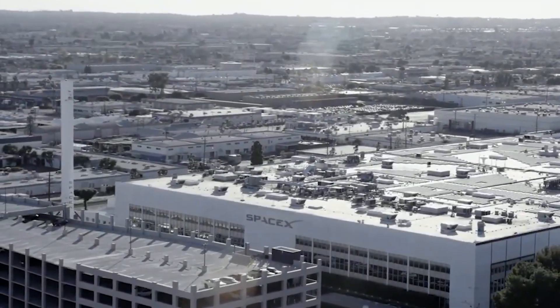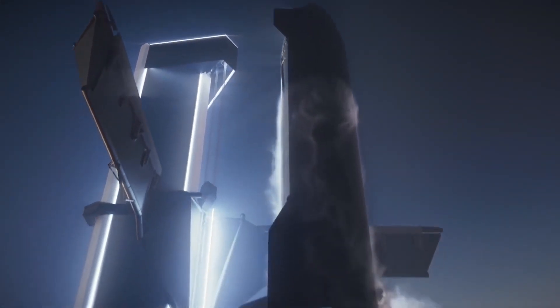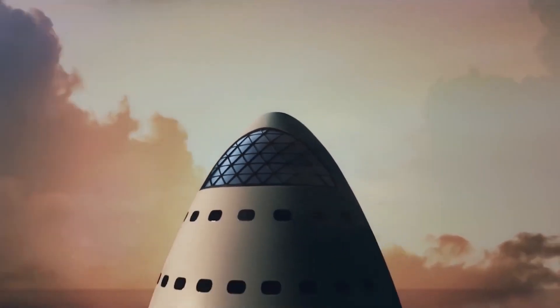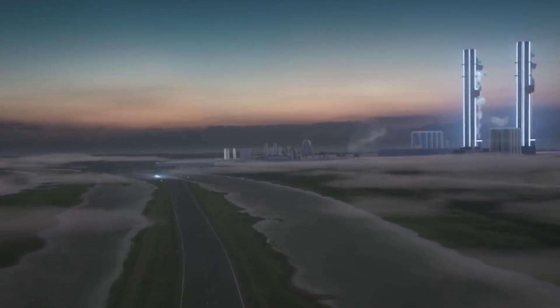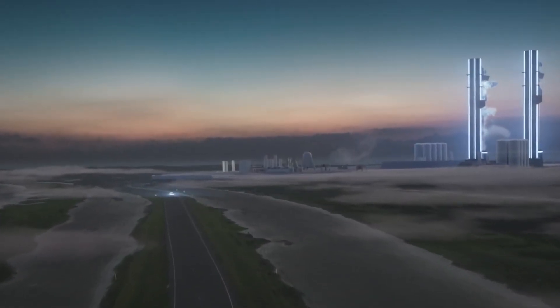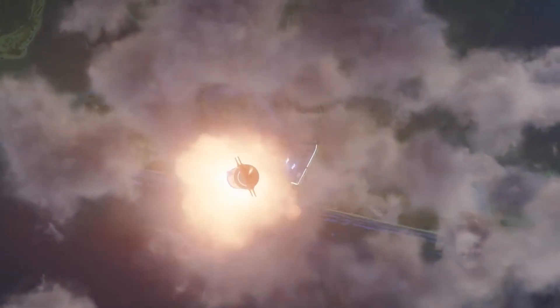SpaceX has provided a new launch update for the Super Heavy after reports that the rocket has received a complete overhaul to its boosters. Experts state that the new upgrades will make the Super Heavy even more efficient in the years to come. Let's take a closer look at these upgrades and what they mean for the future of space exploration.